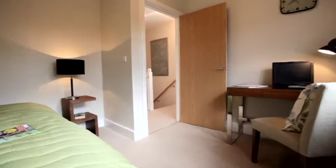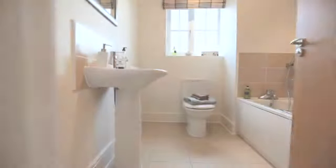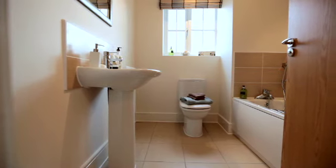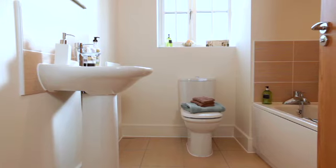The fourth bedroom is ideal for the occasional guest or as a study. And the beautifully finished bathroom, again with Roka sanitary ware and Porcelanosa tiles, is perfect for all the family.